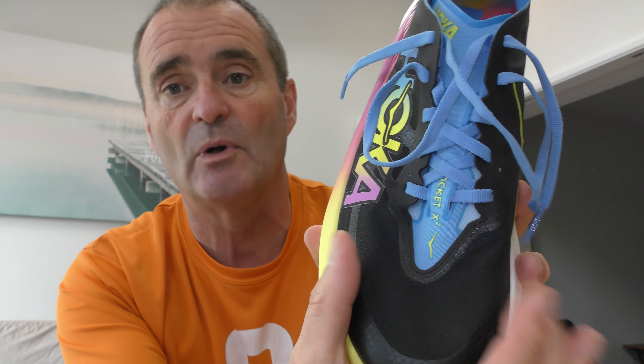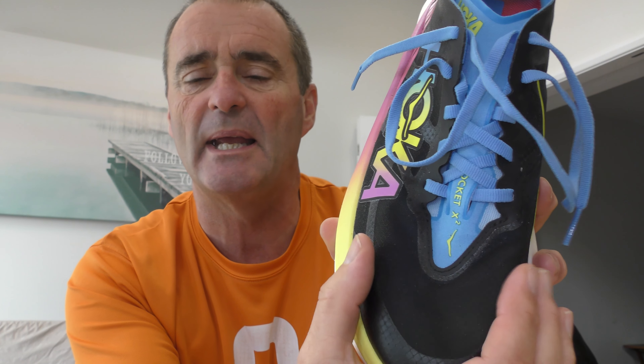Looking at the upper construction, we have a mesh that's really lightweight and actually pretty breathable. It's a little bit of a step away from shoes we've seen recently — the Nike and New Balance had more of a knitted weave. This on the other hand is still very lightweight and very flexible, but it's much more of a solid construction rather than a knitted construction.